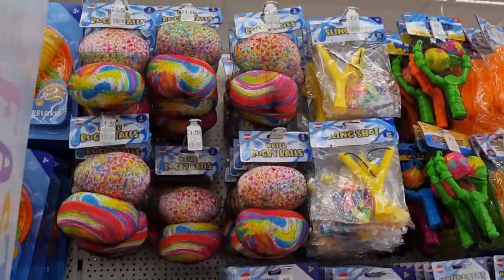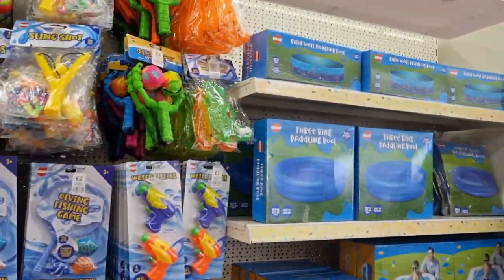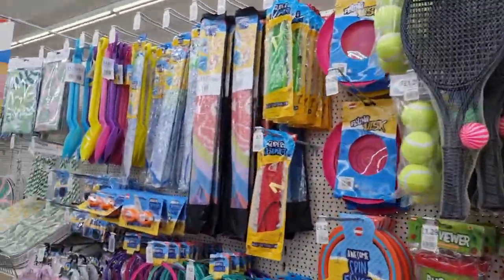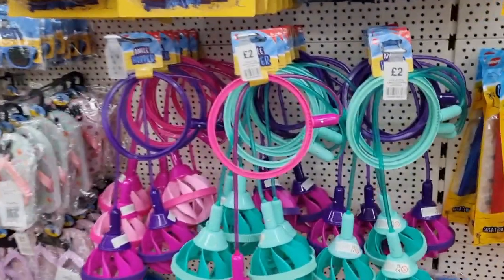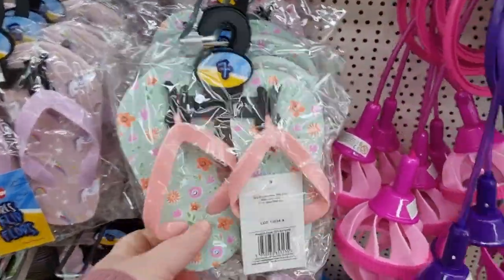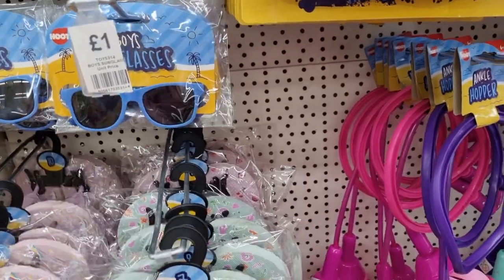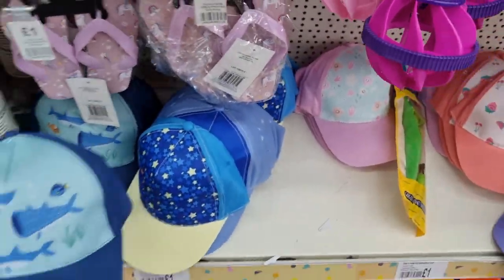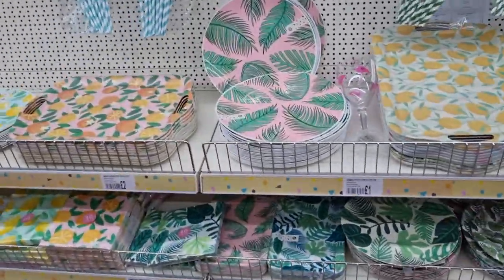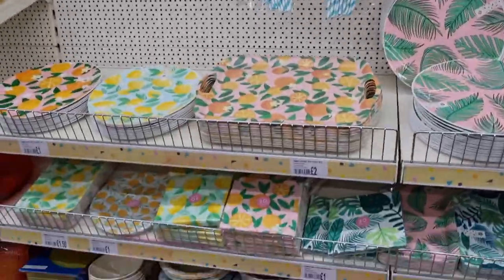There are water guns, beach balls, and little games — so much on offer. There are paddling pools too, though I couldn't find a price on those. Then there are garden games: golf, badminton, tennis, and an ankle hopper! Look at these tiny little flip-flops for little ones — so cute. They've got sunglasses, little hats for summer, bucket and spade sets, and lots of outdoor paper and plastic straws, tablecloths, and bunting.